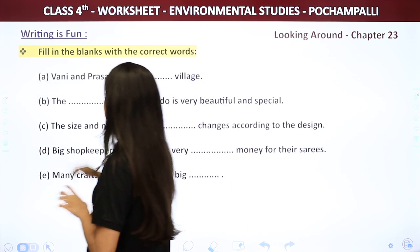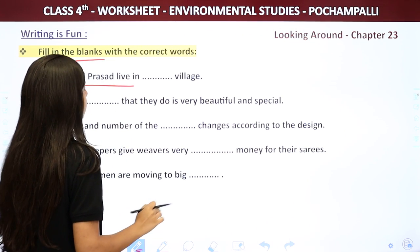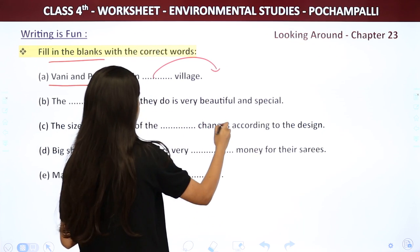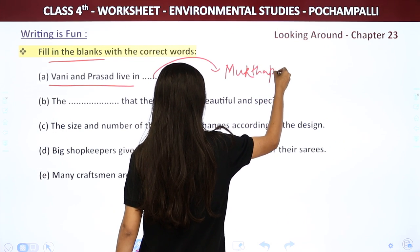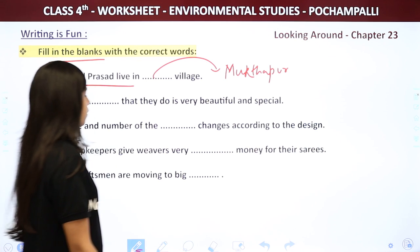So let's start with the filling the blanks. First one: Vani and Prasad live in blank village. The answer is Mukhtapur — they lived in Mukhtapur village.